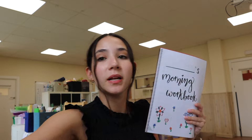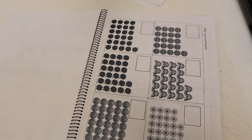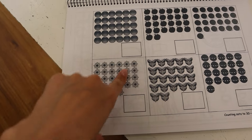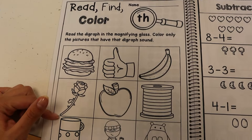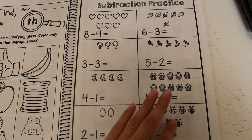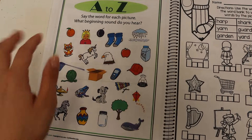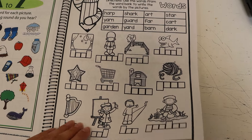I want to show you what the inside of the morning workbook looks like — this is from our second semester. You can use whatever you want; if your school has a specific curriculum, go with that. It has a math page for counting, some identifying colors, and since this is second semester, there's subtraction practice where they cross out the ones they're subtracting. There's also an A to Z section identifying beginning sounds and circling them.